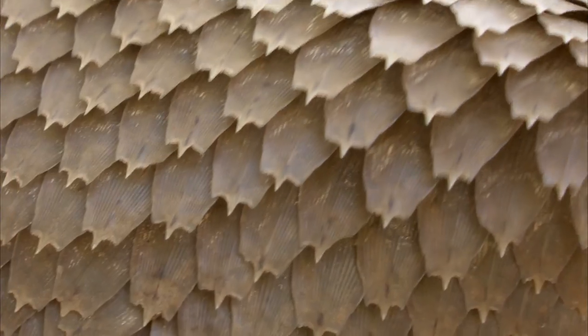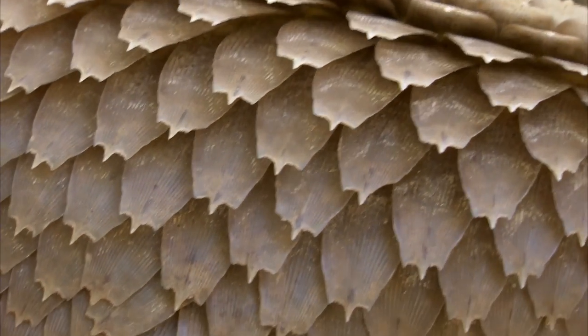The only part of his body not protected by scales is his soft belly. The design and structure of these scales make it so that each individual one moves, so he's able to twist and bend his body. And when danger is near, he can just roll up into a ball and become a living rock.